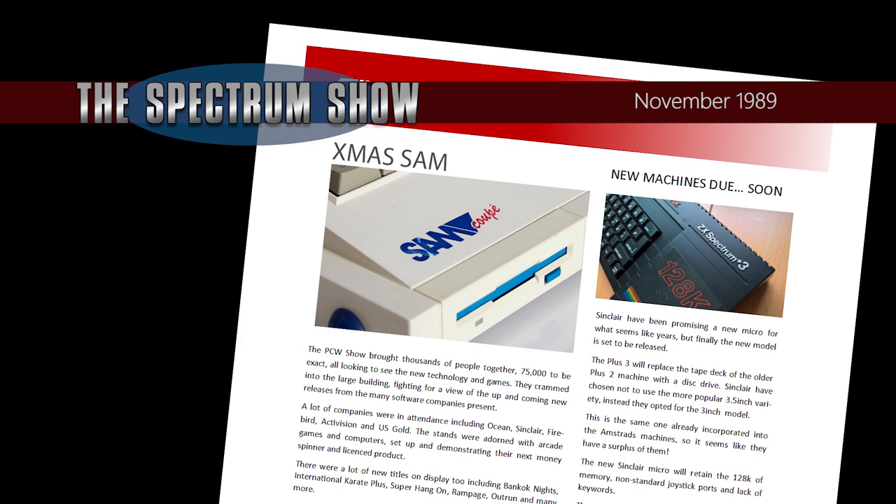At last, after a very long wait, the Sam Coupe is set to launch just in time for Christmas. The machine, tipped to be the go-to upgrade for all Spectrum fans, mainly because it was Spectrum compatible — allegedly — but it also offered upgraded video and sound modes, as well as a built-in floppy drive and more memory.